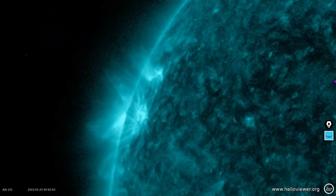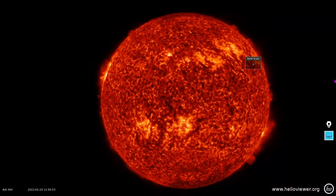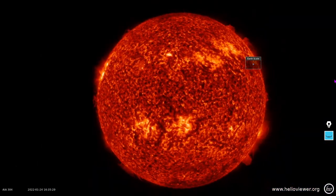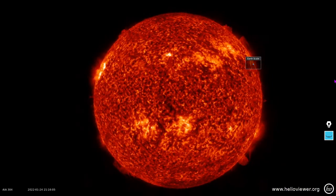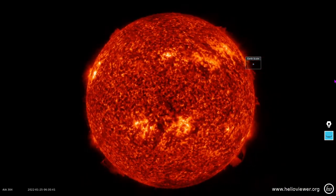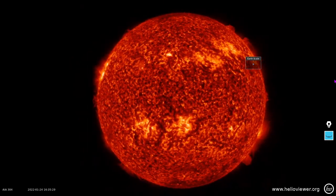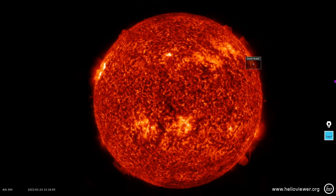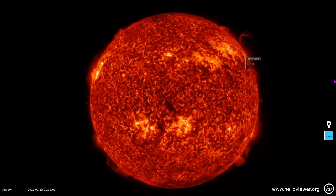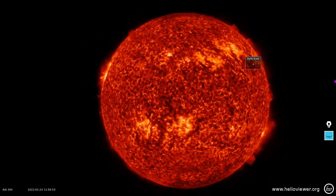We'll close things out with the 304-angstrom ionized helium view. Lots of filaments on the earth-facing side of the solar disk. You can see some prominences and some filamentary collapse, filamentary relocation, and destabilization happening there in the northern hemisphere. Thanks for tuning in, and may that solar wind be at your back.